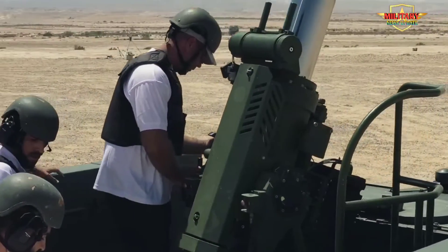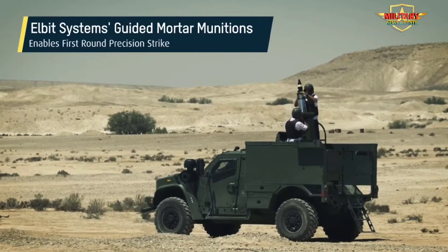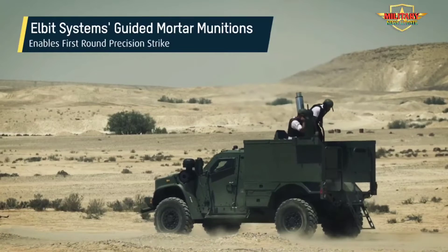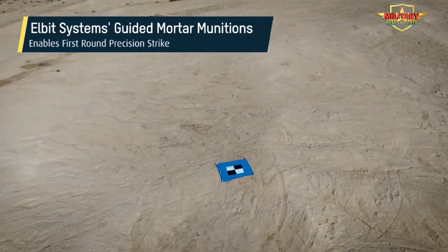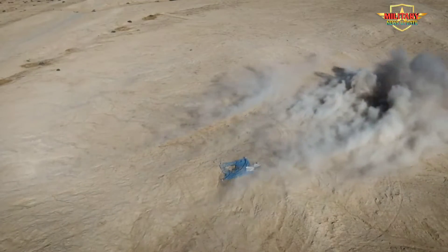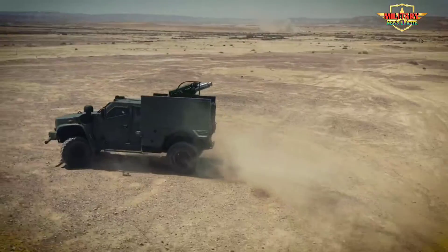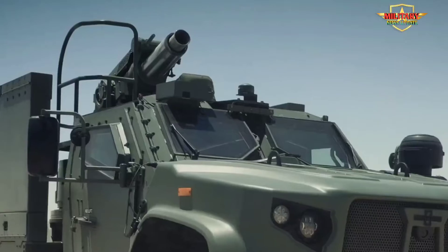A modern generation combat-proven vehicle-mounted mortar, the Cardam is easily integrated with C4I/BMS and target acquisition systems. Compatible with all types of qualified 120mm smoothbore ammunition. Rapid deployment in and out of action within 60 seconds. High level of accuracy with integrated GPS and INS; burst rate of fire 12–16 RPM, sustained rate of fire 3–4 RPM for 10–20 minutes.